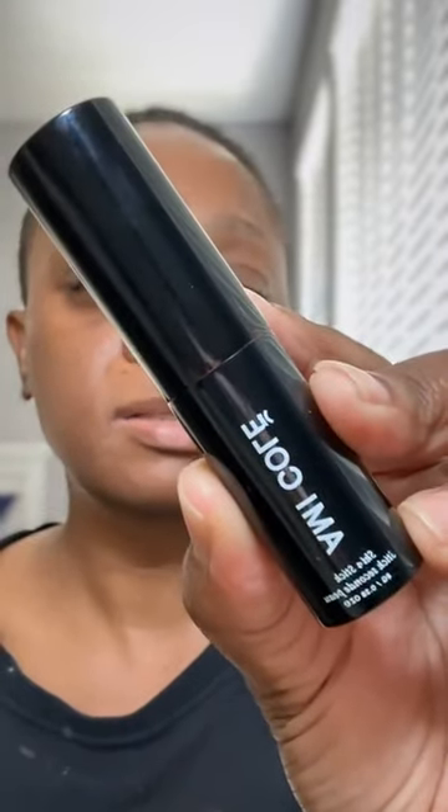I'm going to start with the Ami Cole Skin Enhancing Foundation Stick. I wear the shade 240. I really enjoy it and I don't think I've gone live with it for a while, so I thought I'd use it today. That is the Ami Cole Foundation Stick, and I'm going to blend it out using the My Yummy Base Large Angle from the Danessa Myricks and My Kitco collaboration.